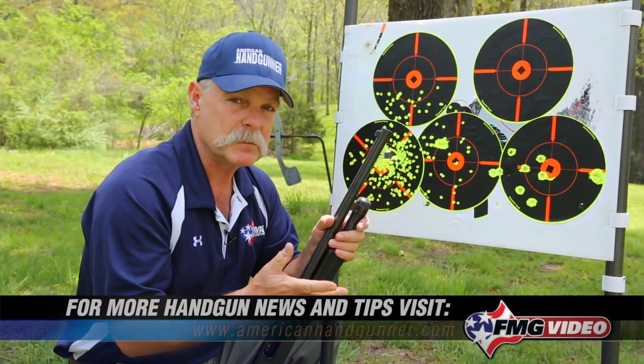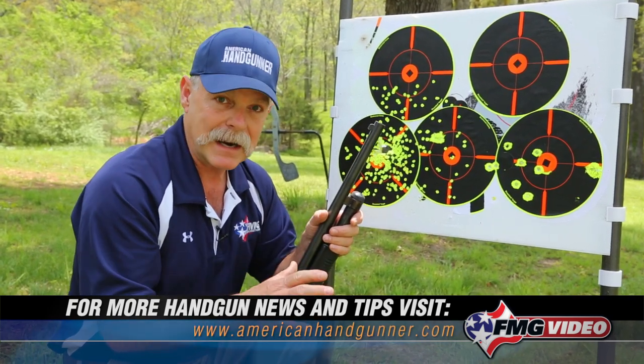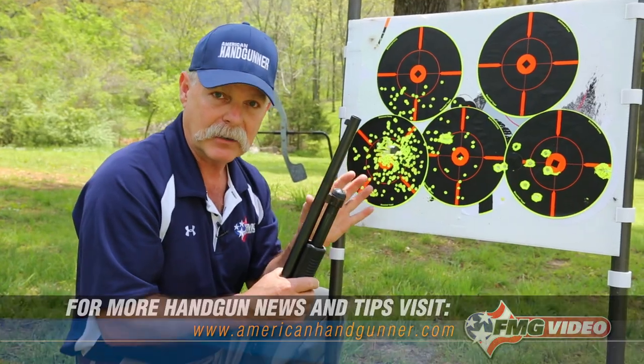But make a wise decision, always be safe, be sure of your target, make sure you have a light if possible, get some training. All we wanted to do was just give you something to think about here. I'm Roy Huntington, and thanks for tuning in.